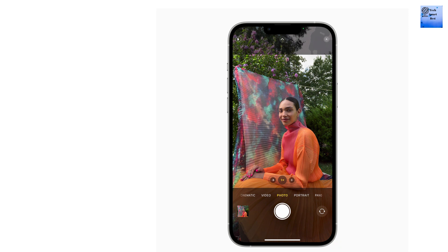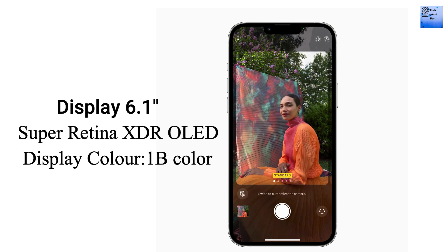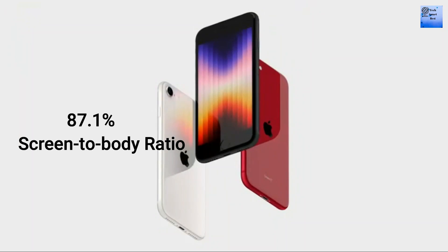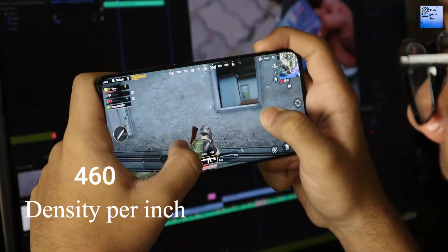The display of this iPhone is a 6.1-inch Super Retina XDR OLED touchscreen with 1 billion colors. The screen-to-body ratio is 87.1%. The resolution of the display is 1170 x 2532 pixels with 460 PPI density.